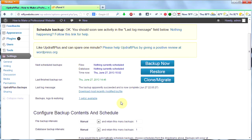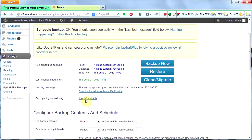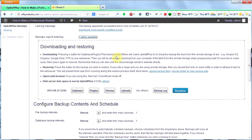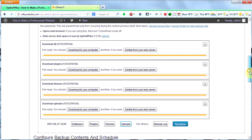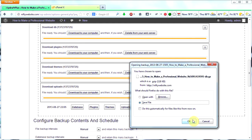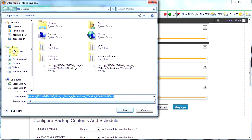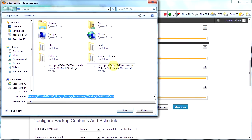Now I want to download my backup. To do that, I click on this one set available. When I click on that, this opens up underneath it. I'm going to click on Database, Plugins, Themes, Uploads. So now I have these four separate files to download. I'm going to download each of them to a spot on my computer that I can remember. For the database, I click Download to your computer and then click OK, and I make sure it's in a spot I can remember, like my desktop or a folder I've created, and I click Save.